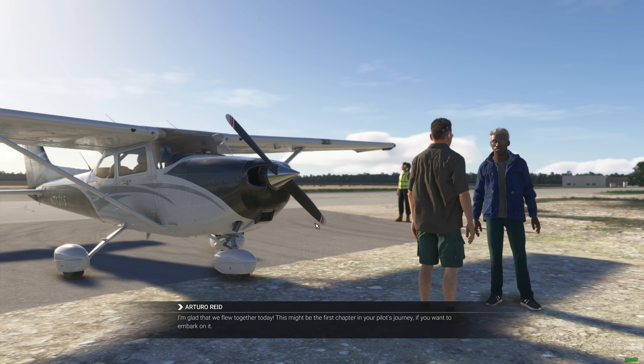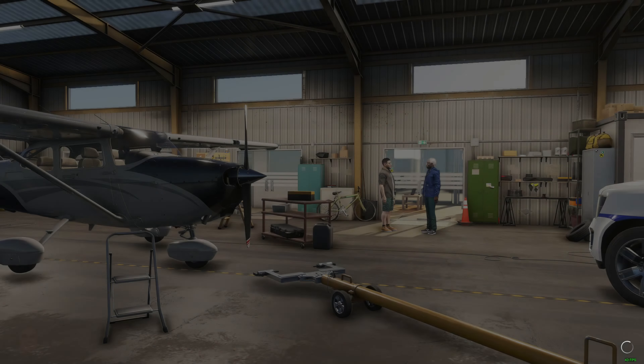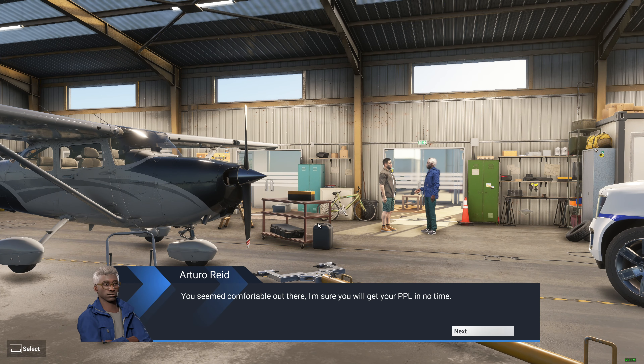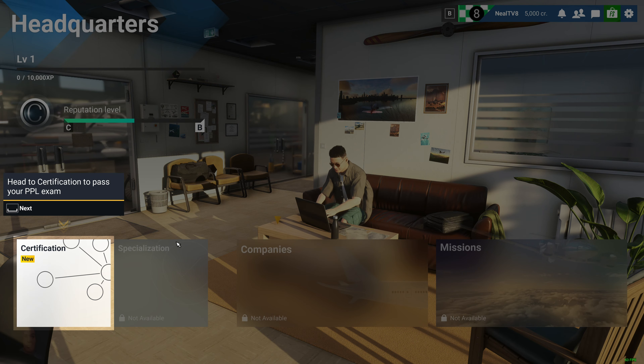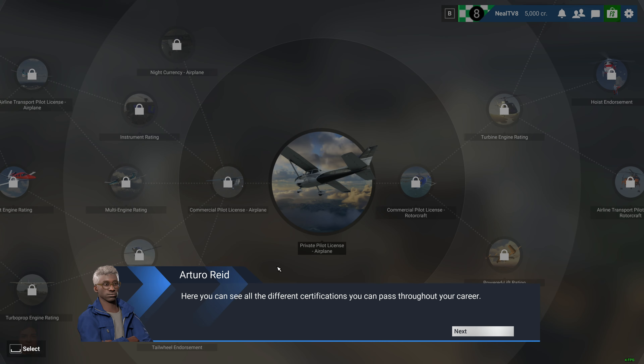I'm glad that we flew together today. This might be the first chapter in your pilot's journey, if you want to embark on it. Let's catch up at our headquarters. You seem comfortable out there. I'm sure you will get your PPL in no time. There's a laptop in the office that shows all the certification information you'll need for your PPL exam. Take a look. Here you can see all the different certifications you can pass throughout your career. Your first step is to work towards your private pilot license.